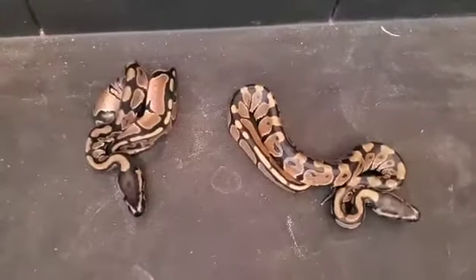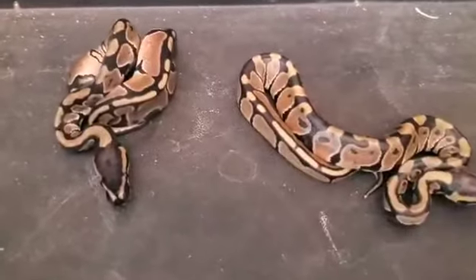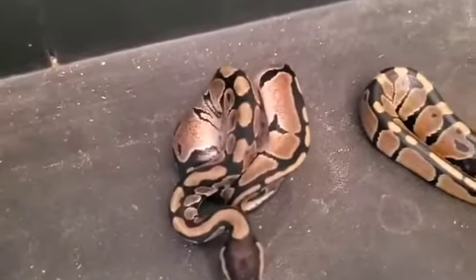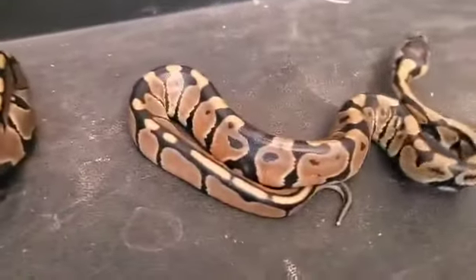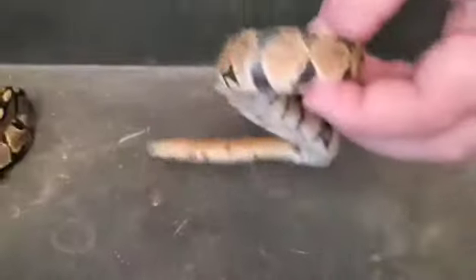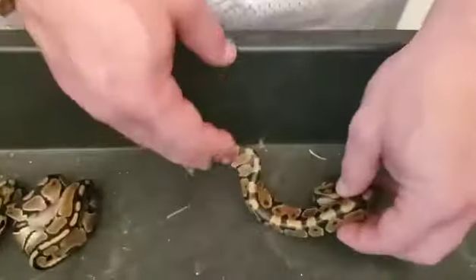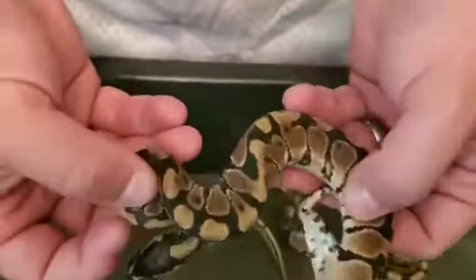Here we have two normal-looking snakes out of that clutch. Here's another problem with mixed sires — we don't know if these were sired by the butter or the leopard. We got one of each from that clutch, so we don't know if these are 50% het pied or just 66% het clown and 66% het ghost. Mom may have proved genetic banded — you can see some of that banding and darker pixelation in the pattern.